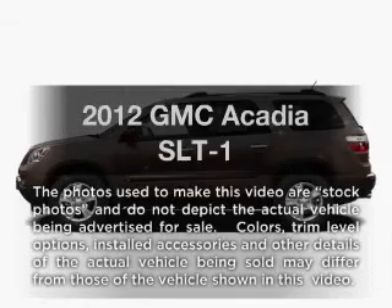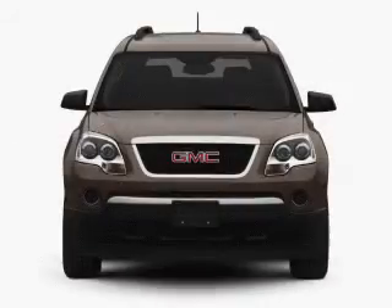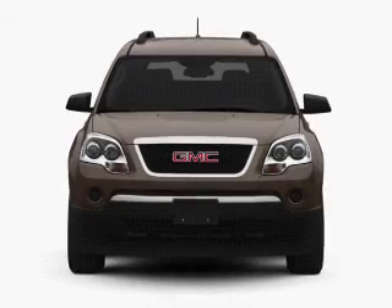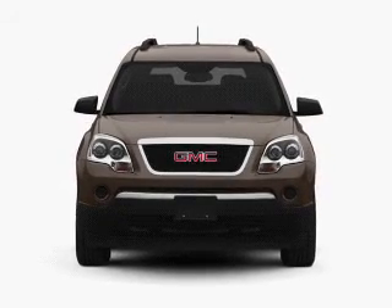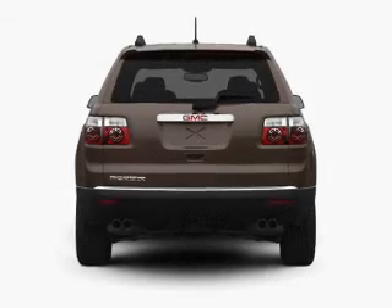Get noticed in this 2012 GMC Acadia. If you're looking for a first-rate auto, this one could be yours today. With a solid six-cylinder engine, the powertrain includes front-wheel drive, driven by a six-speed automatic transmission.